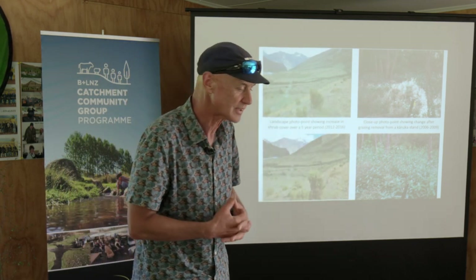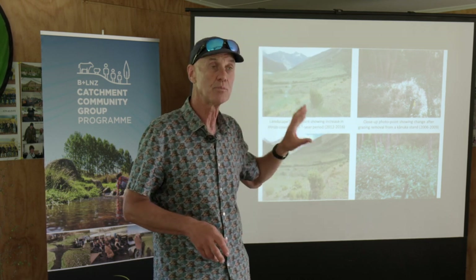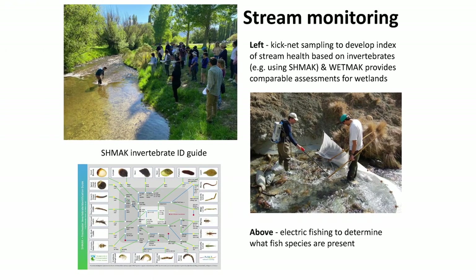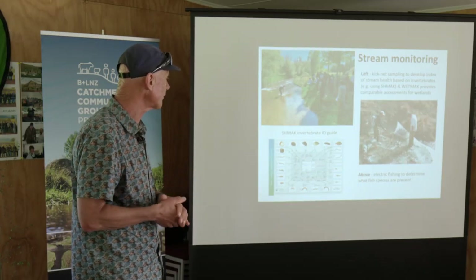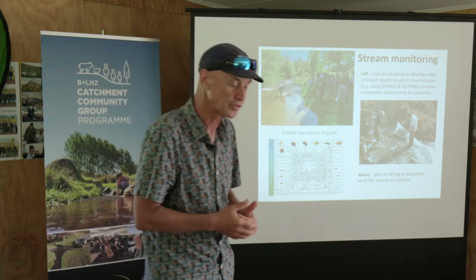Photopoints are really effective. I'd recommend every farmer with native biodiversity should do that. Probably you've talked about stream monitoring before - it's well known. There are different ways to approach it, from the sophisticated, like electric fishing, through to using things like the Schmack test to get an idea of what's in your streams.